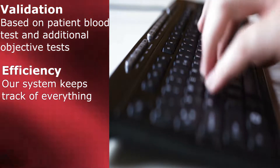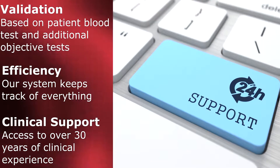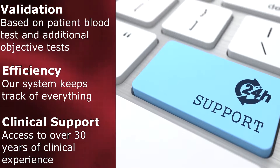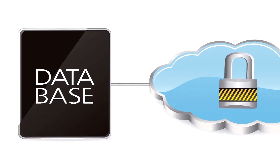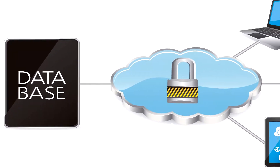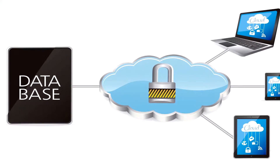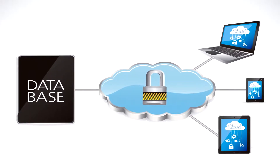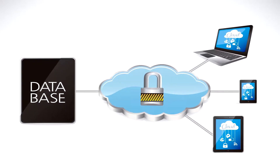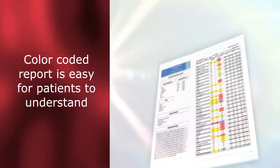Doctors gain access to over 30 years of clinical laboratory experience for their tough cases. With a Science-Based Nutrition membership, you will gain access to a state-of-the-art patented online computerized analysis and reporting system. This system is central server-based with no software or hardware compatibility issues. Since the system is completely online, all updates are done automatically.